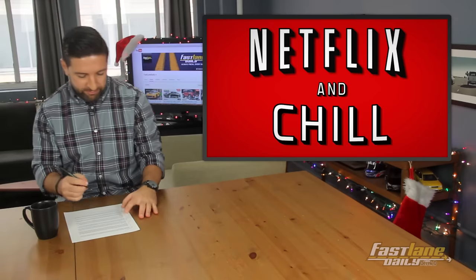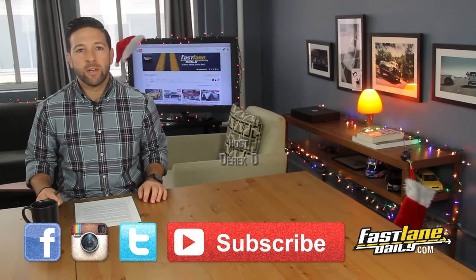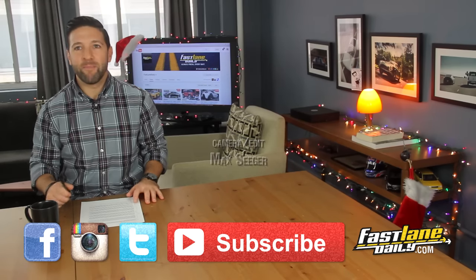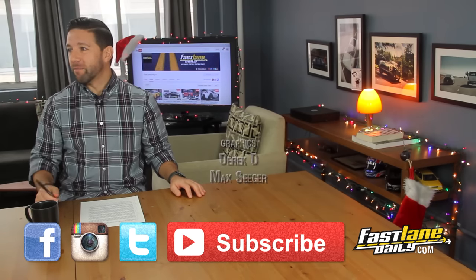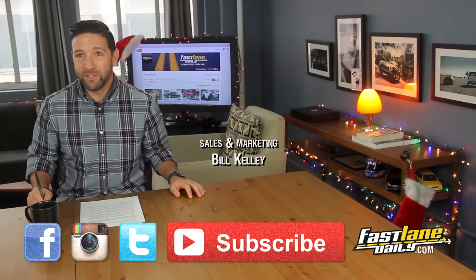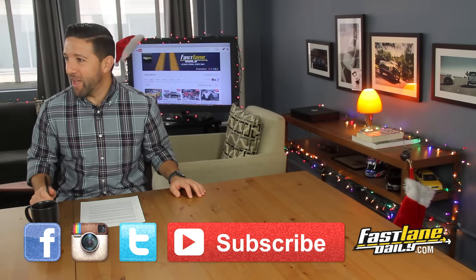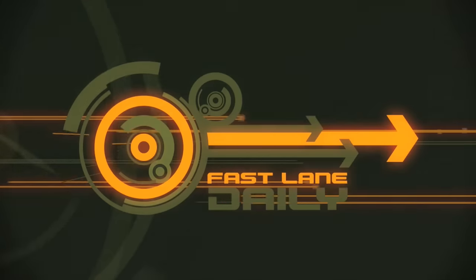Go Netflix and chill. What did people do pre-Netflix? A little TV and chill? A little cable and chill? Before TV, radio and chill? Before that, read and chill? Before that, hieroglyphic and chill? Oh, we're living in the Fastlane, baby.